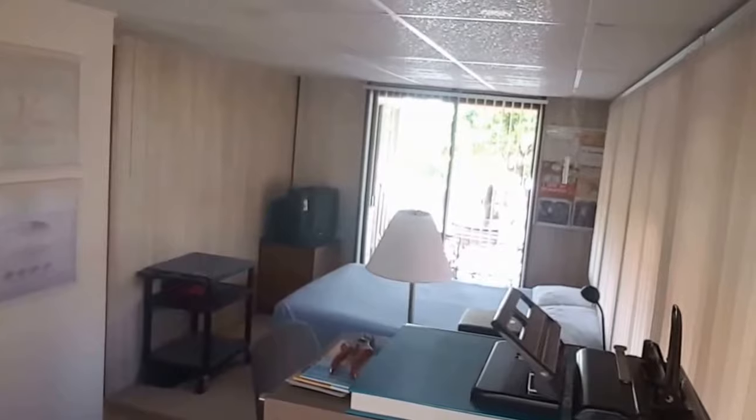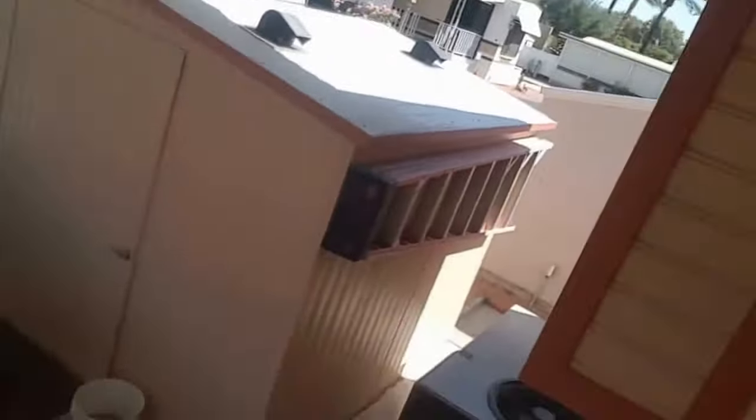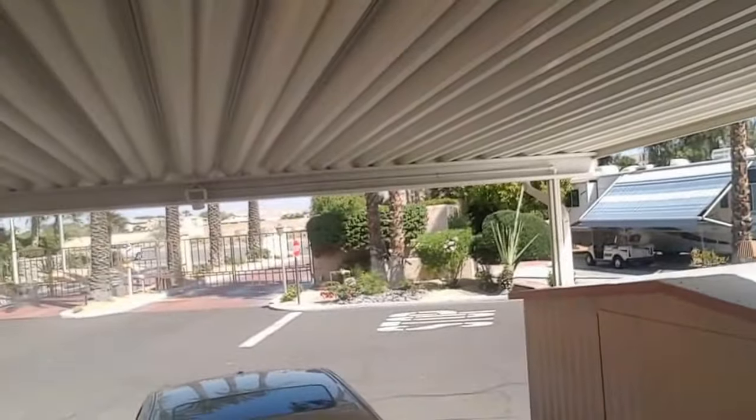Right across from the pantry and closet we have the master bedroom. This park model has a California bonus room — this is what the California bonus room looks like. And then there's access to the front patio, which looks like it has a shed. Let's take a look. Yes, it has a shed — there it is.